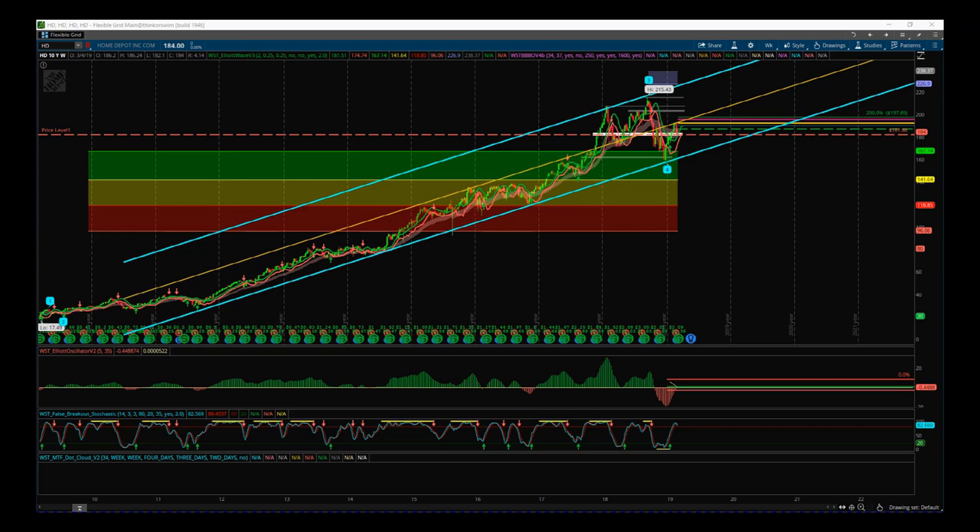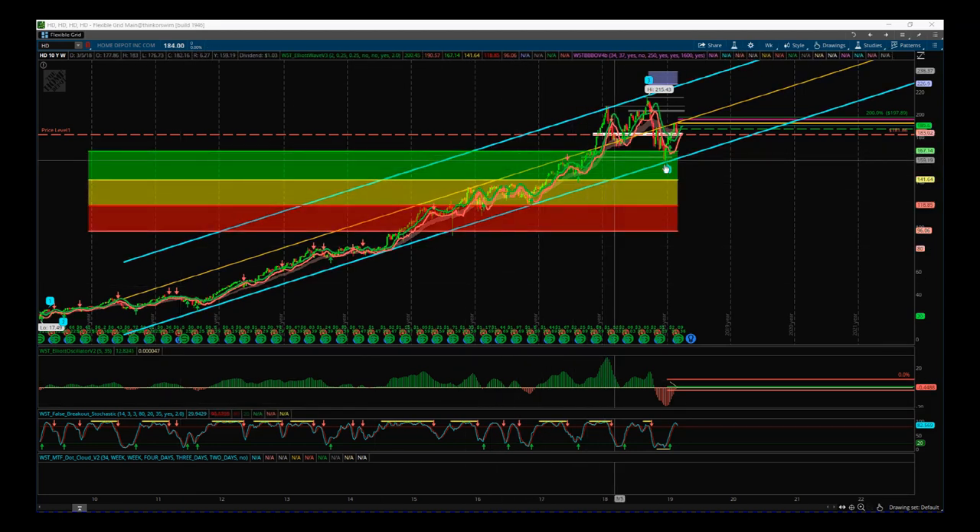This is the 10-year weekly timeframe for HD. You can see we've recently had a wave 4 pullback and we're on a fifth wave, with an ultimate target in our automated target zone up around $234. It's a really strong growth stock longer term. We've had the recent correction and profit taking which has taken us into our automated probability zones, so we are looking for longs on HD.